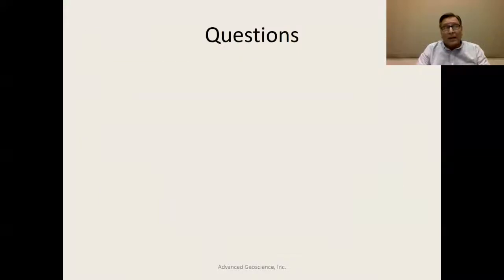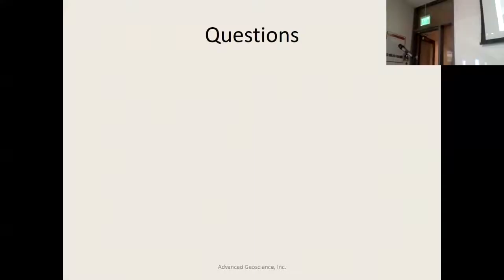I'll open it up to questions. Mark, how deep can you take those boreholes for the purpose of determining the characteristics of a pile foundation?